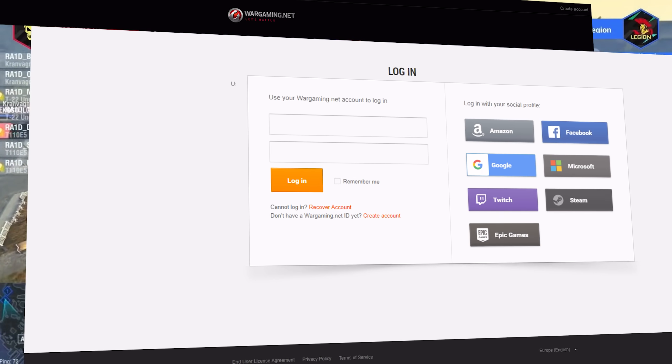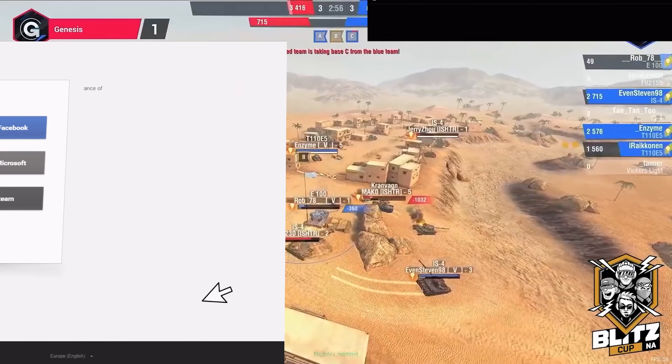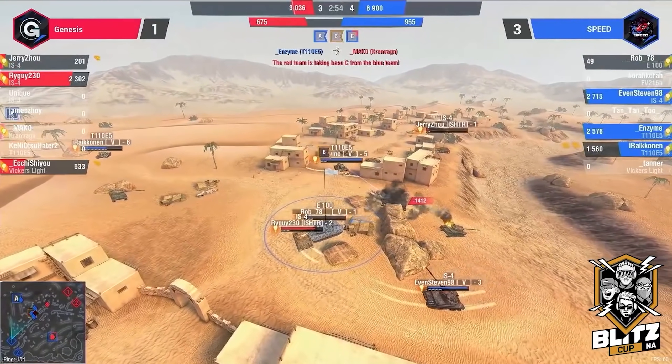Just remember to log in to the website before you start watching the stream. Enter your login and password and enjoy the Blitz Cup finals.